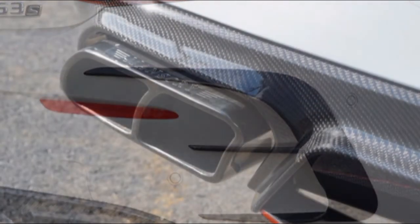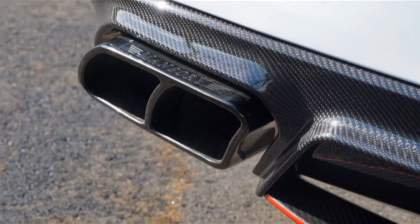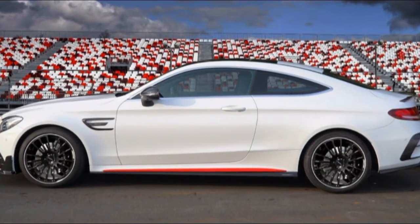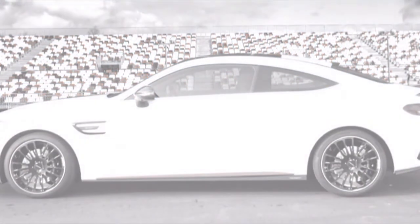AMG's hand-built twin-turbo 4.0-liter V8 engine and exhaust has been modified and now delivers 650 horsepower and 627 pound-feet of torque, up from 503 horsepower and 516 pound-feet of torque.